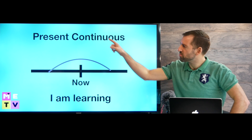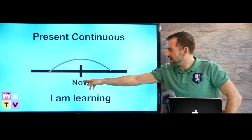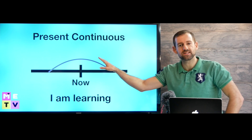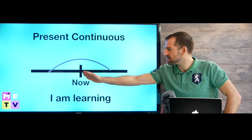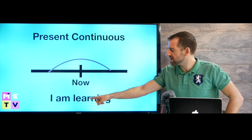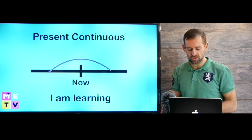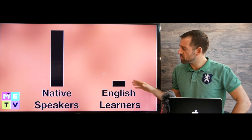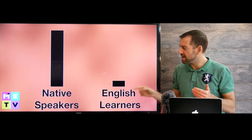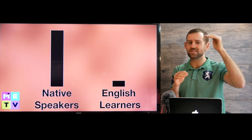That's different from the present continuous verb tense, because in the present continuous tense, we're talking about the period of time around now. That's different from the present perfect continuous, because in that we're just talking about the period before now. So in the present continuous, you could say 'I am learning English' or 'I'm learning English these days.' Native speakers use the present perfect continuous a lot, but I don't hear English learners using this verb tense very much.